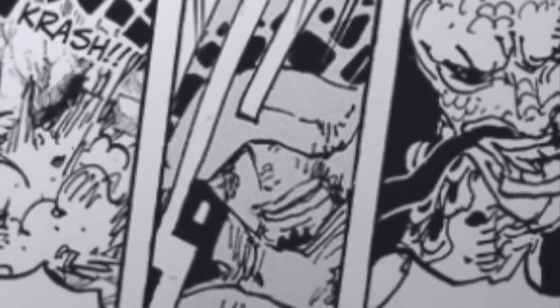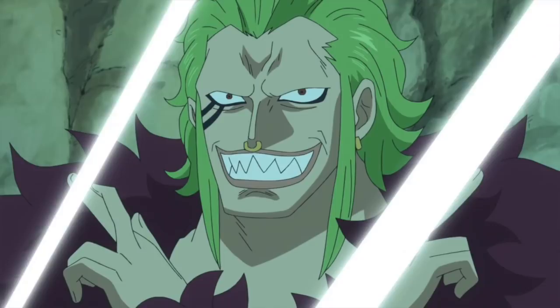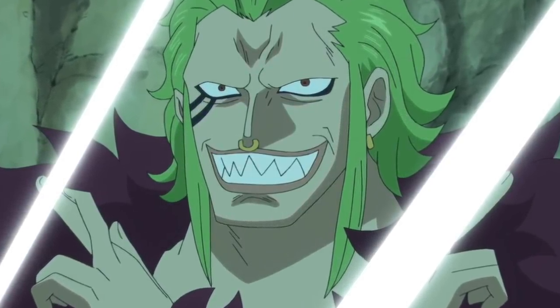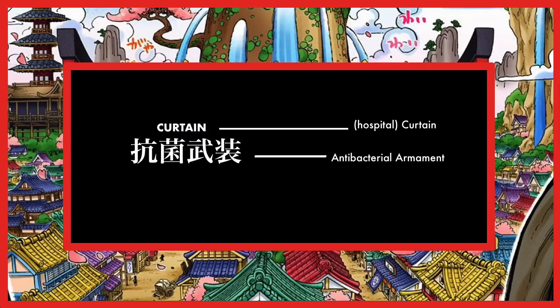Law then uses a new move called Curtain, which creates a transparent shield to block Kaido's attack, similar to the use of the Baribari no Mi. This references medical operations by referring to the curtains used in hospitals and operating rooms. However, Kaido is still able to hit Law as this curtain is not strong enough to block the attack. The phonetic reading of this move is the English word Curtain, but the kanji reading instead reads as Kokin Busou, or Antibiotic Armament. The word Busou is the same as Busou Shoku Haki — Armament Haki — indicating that he could be using his Haki to shield himself here.